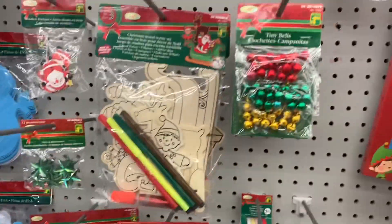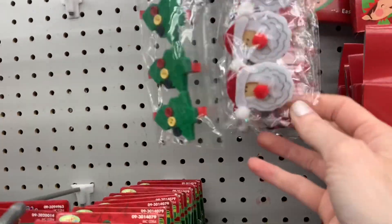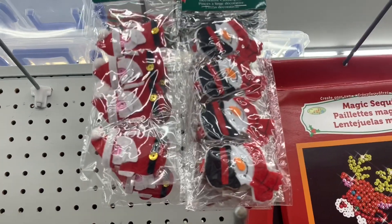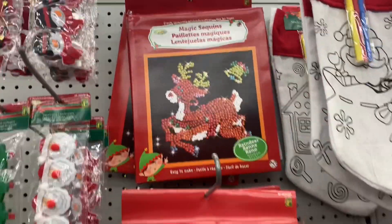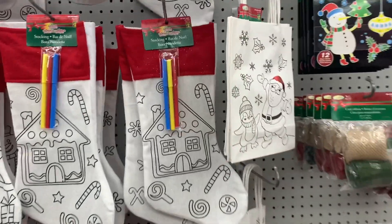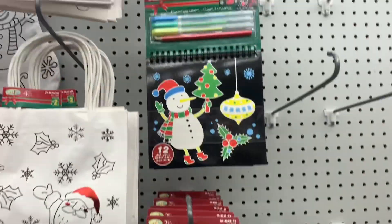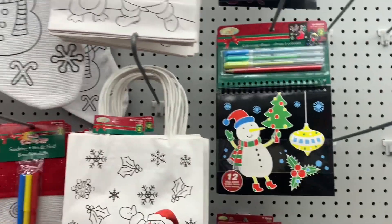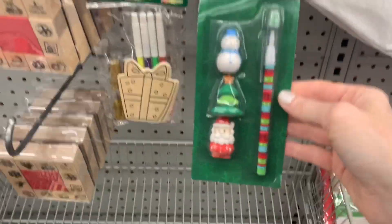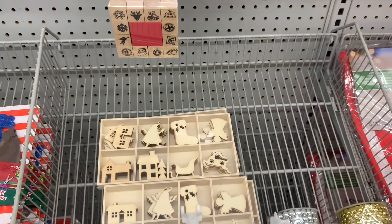Wooden clothes pegs, jingle bells. These were so cute — little embellished clips. Santa's snowman. All the crafts were out for kiddos: lots of color-your-own stuff this year. Color your own stockings, color your own reusable tote bags, coloring books, pens and erasers. These were really cute little stamp sets.